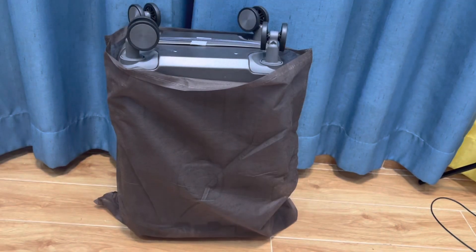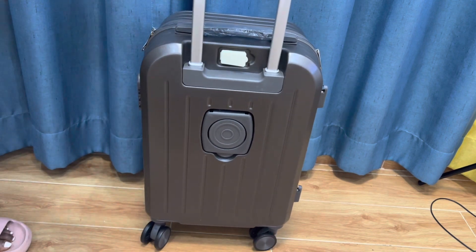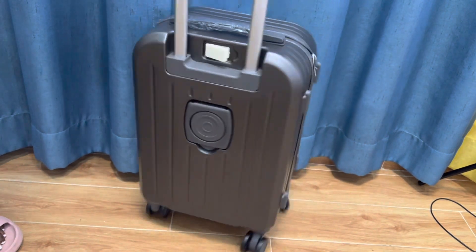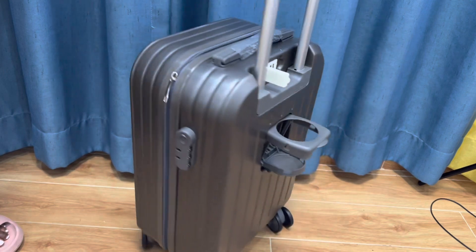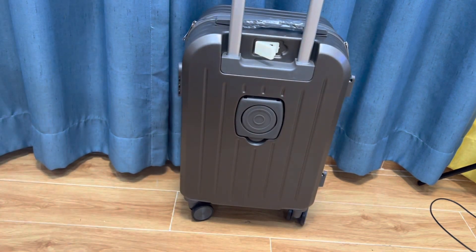First on my travel essentials is your suitcase. It's very important that you choose the right suitcase for you. I went and got this small suitcase because I wanted to travel very light on this trip — it's only 20 inches. It's very nice because it comes with a cup holder, and the thing I like most is that it has a built-in charging port. It also has these little hooks on the side where I can hang a small gift from the airport.